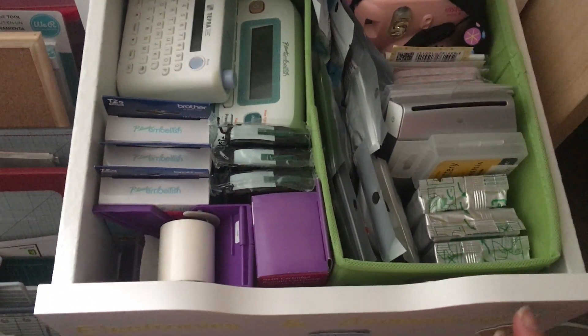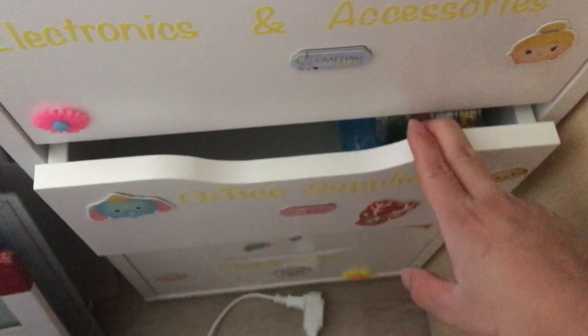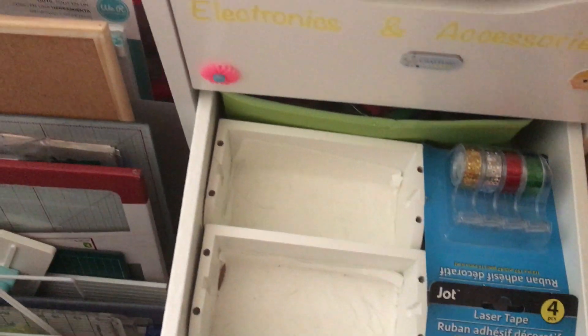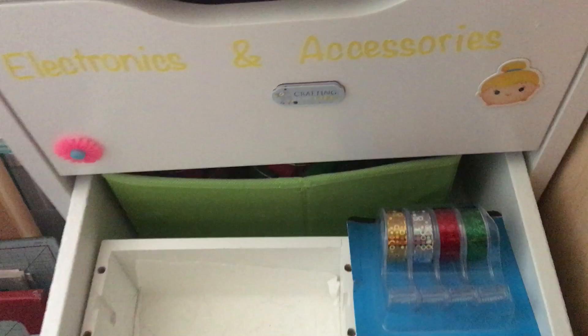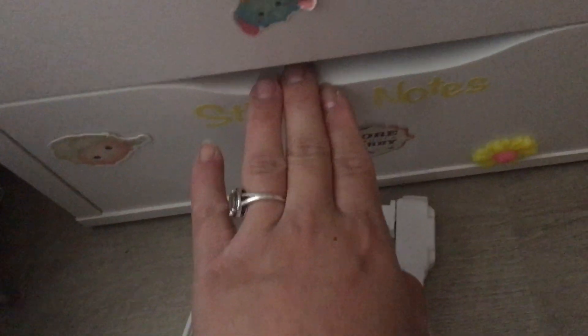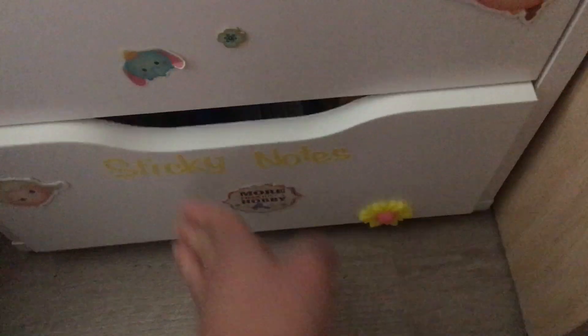This is my electronic stuff. This is office supplies — well, some of what I can find anyway. There's more stuff in here; I know I have more somewhere else in a box. This is my extra washi tape, so my duplicate washi tape. And then this is where I am supposed to have my sticky notes.